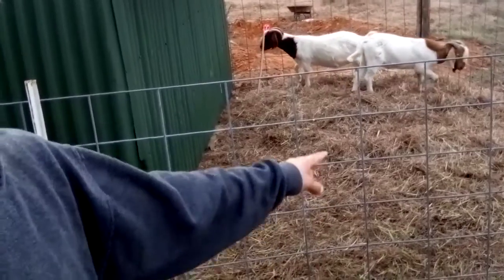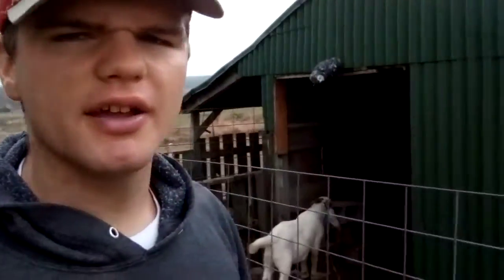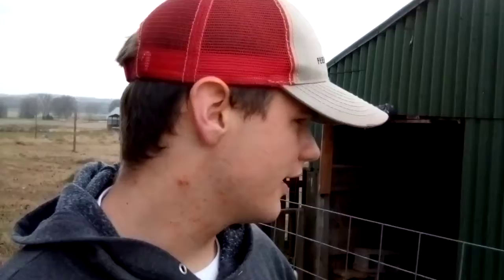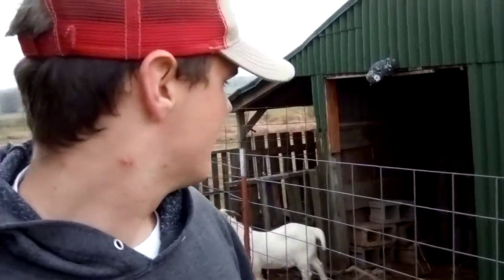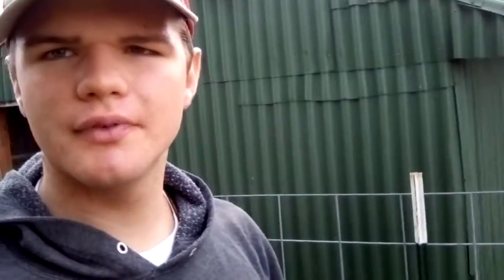Both these guys are young bucks — this guy's eight months old, that guy's almost a year old — so they definitely are going to need to grow, and they just need their basic nutrition needs. Anyway, that's what I did first off this morning. Went ahead and moved these guys back here. Tried to get it on video — it wouldn't really work for me. I fed them too, I forgot about that. So that's chore number one for the day. Got them moved. Let's move on to the next.